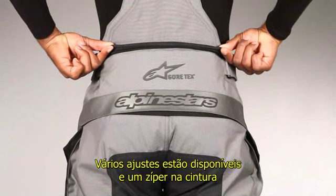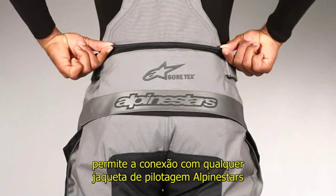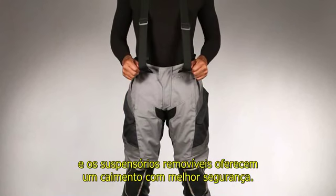Multiple fitting options are available courtesy of waist connection zippers that allow attachment to a wide range of riding jackets, and a removable bib and brace that afford an extra secure fitment configuration.